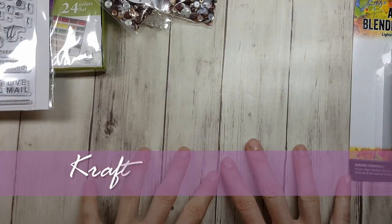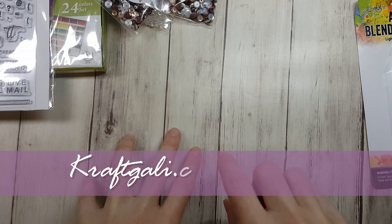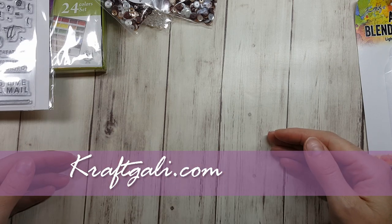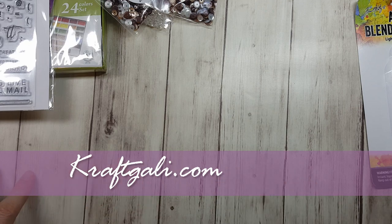Alright, that's my haul from Craft Galley — highly recommend you go check it out. Check the Offers tab at the top of the page under Steals and Deals — she's updating them daily. Go get your stuff and let's craft together! We'll see you in the next video, bye-bye!